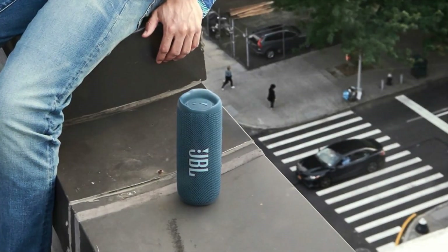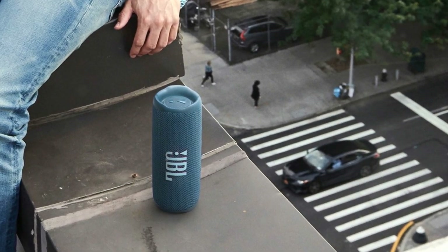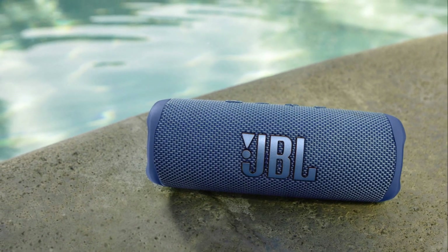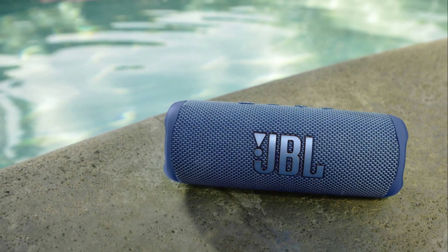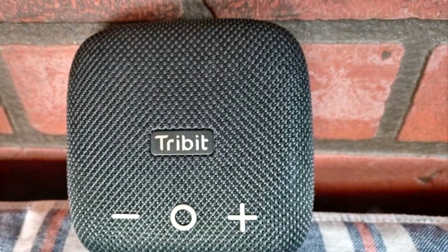Number three: the JBL Flip 6 — no frills, excellent audio, and the ideal mid-range pick. It offers clear, well-balanced sound with a versatile classic cylinder design. Rugged and portable with a 12-hour battery life, it delivers an affordable and compelling audio experience.